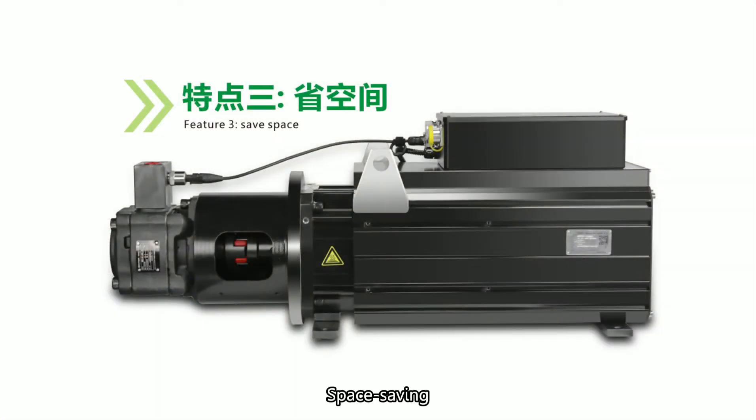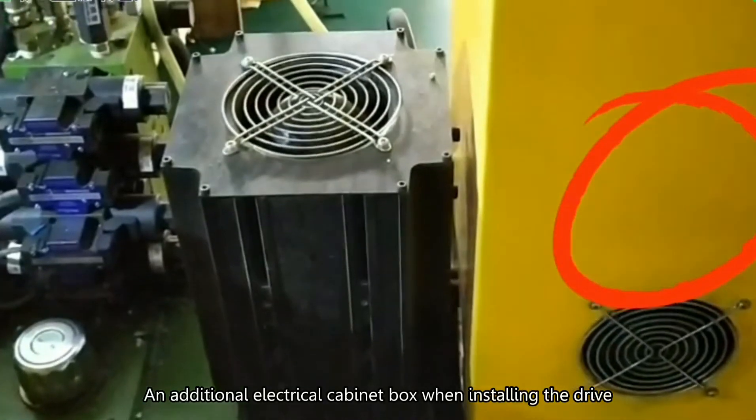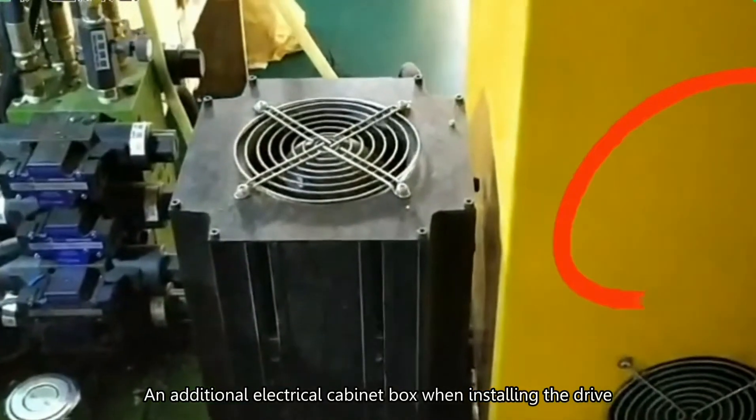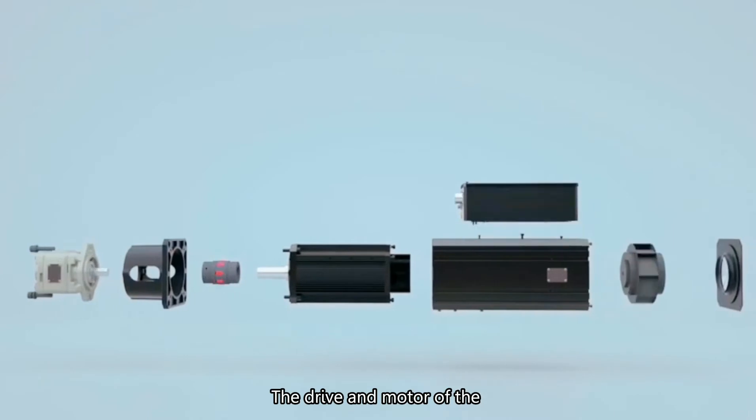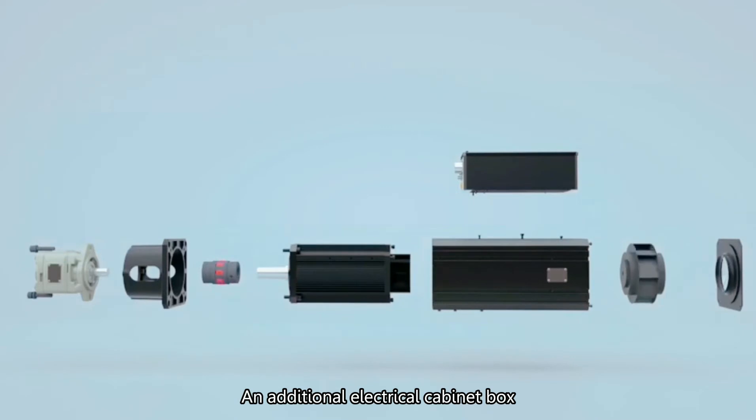Feature 3: Space-saving. Traditional servo systems require an additional electrical cabinet when installing the drive. The drive and motor of the EMAX integrated machine are combined, eliminating the need for an additional electrical cabinet.